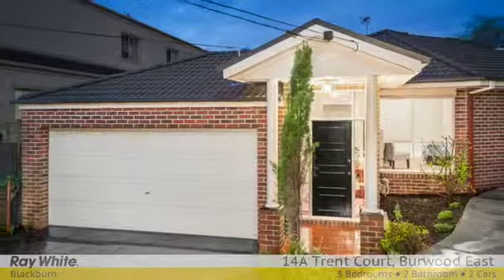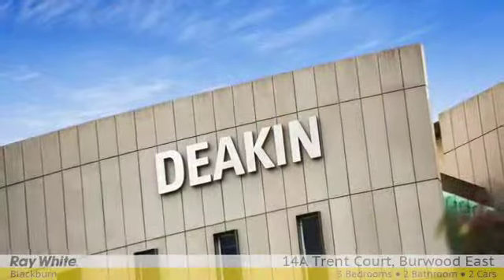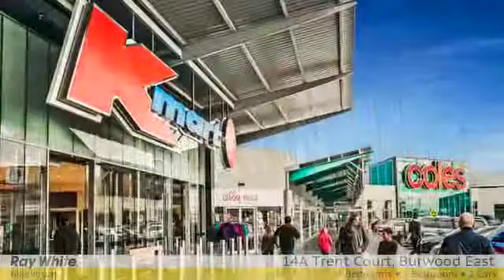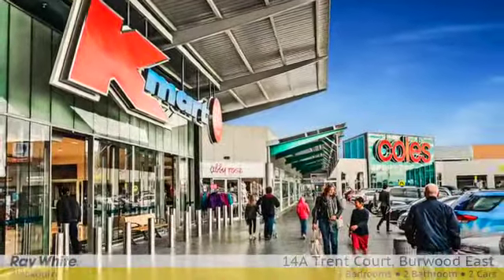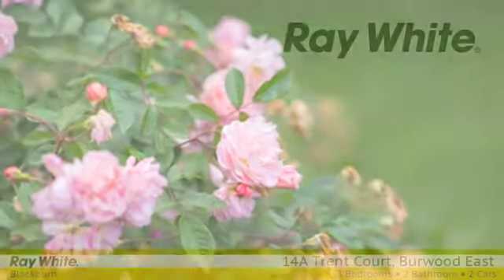Situated in a quiet cul-de-sac and conveniently located within walking distance to Burwood Highway with easy tram access to the city, Deakin, local shops and Burwood One. For more information, please contact Trista Lee and Peter Schenk at Raywhite Blackburn.